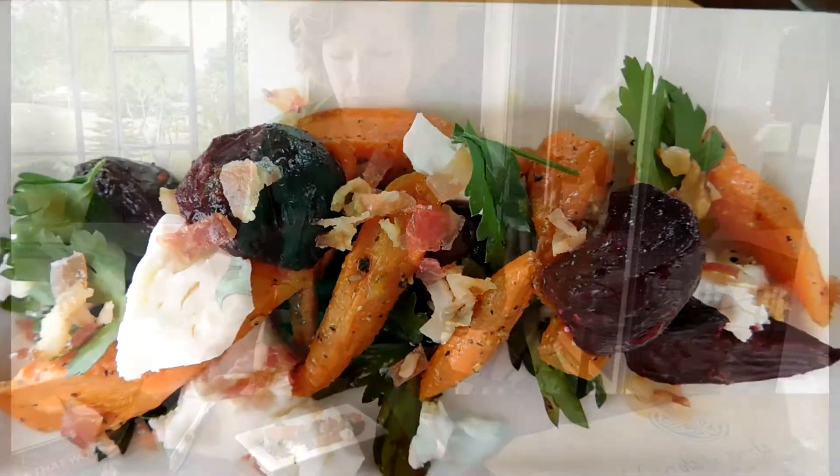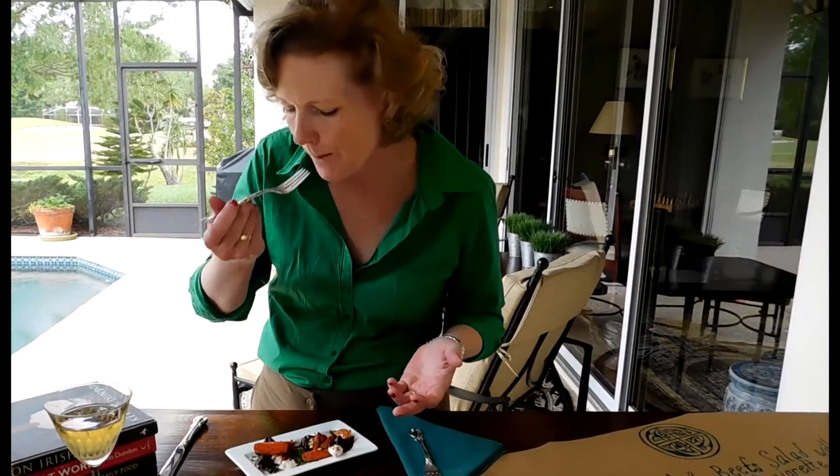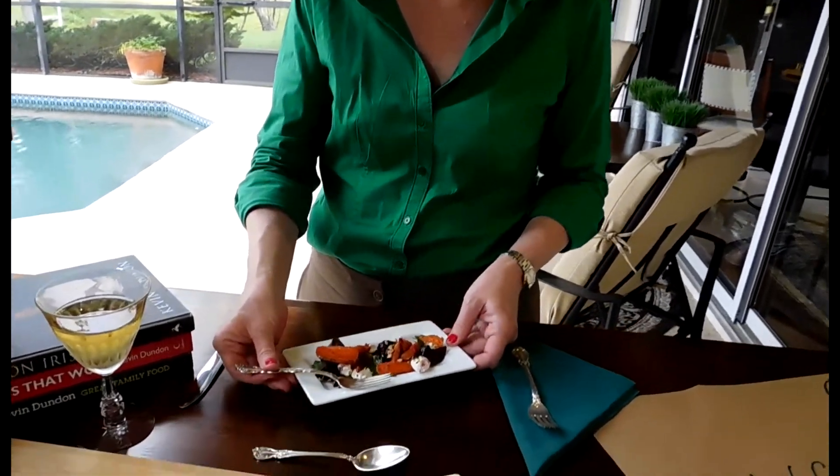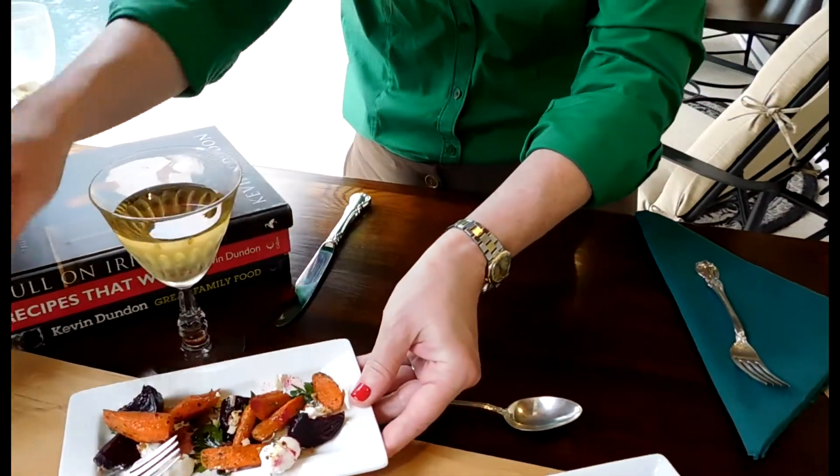You can feel the undertone of the cumin. It's lovely. Roasted vegetables are really good. I would love to order that at Raglan Road.